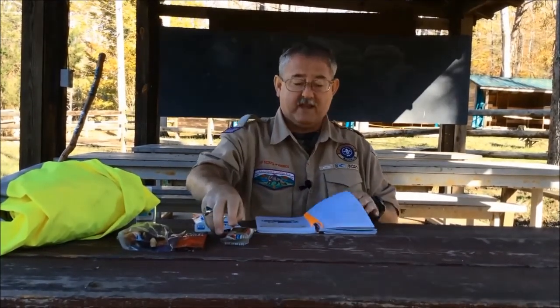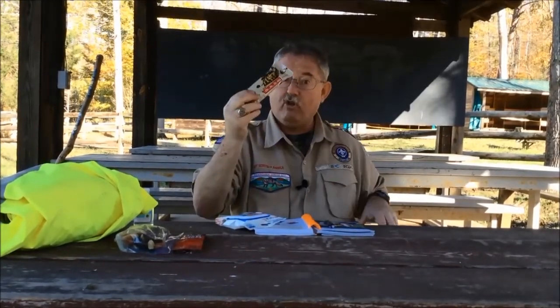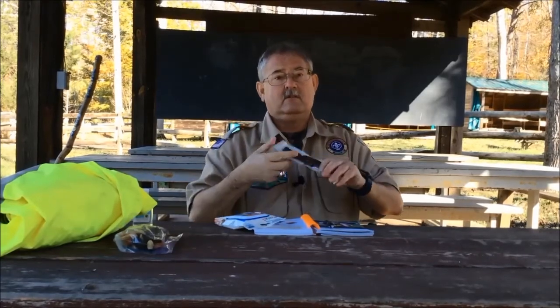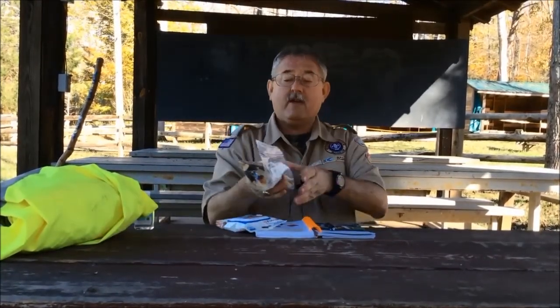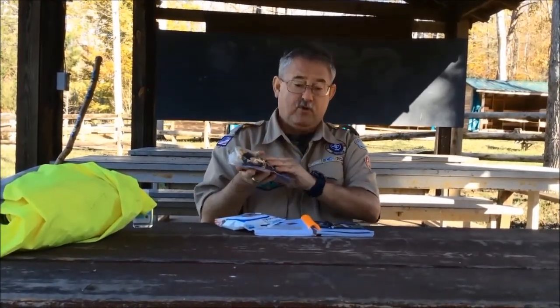We want to make sure we take a snack with us. I've got a few different snacks here — I've got a granola bar, this one has chocolate in it, beef jerky, or we can make our own trail mix and put our favorite food in it.